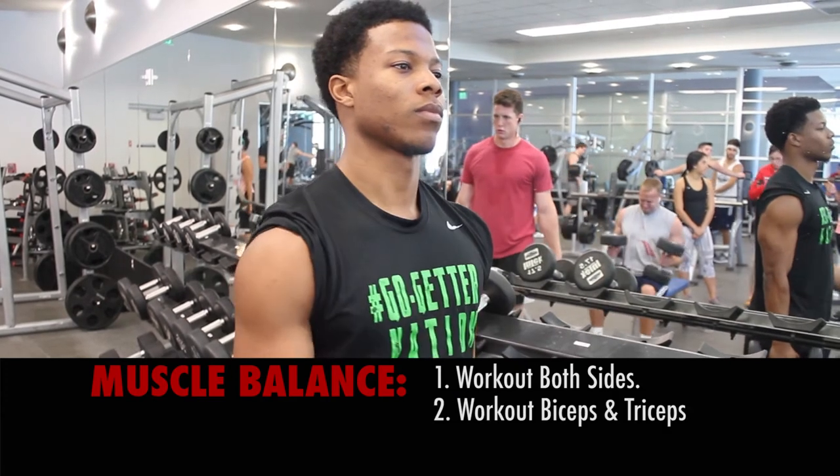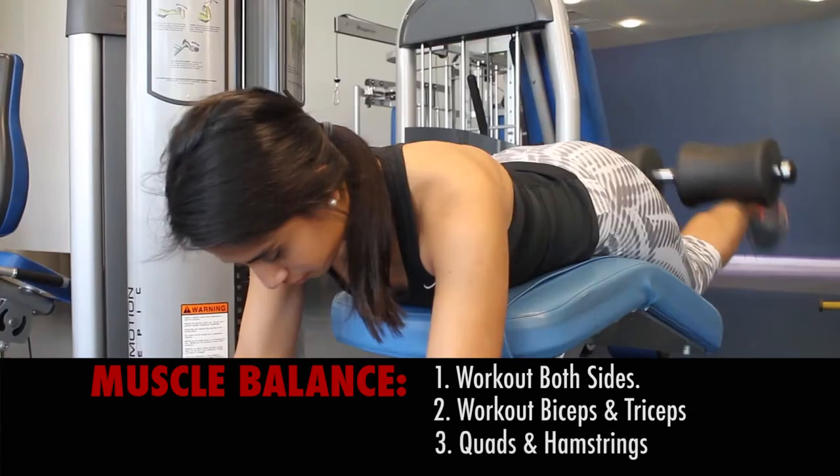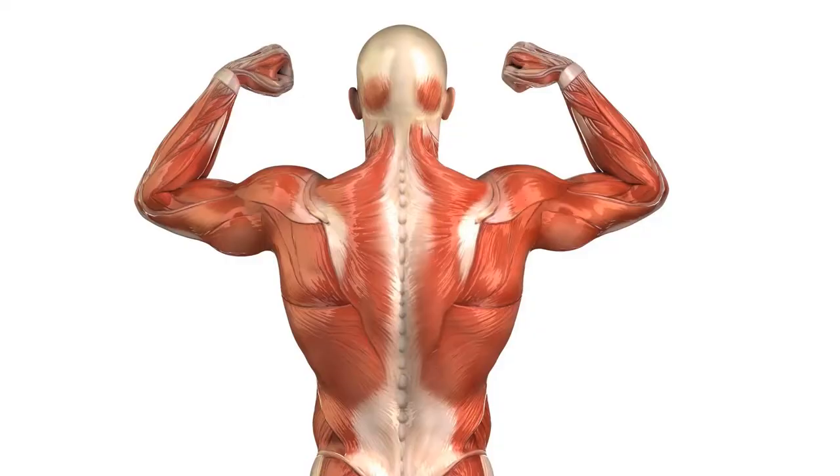For instance, if you're going to work your biceps, be sure to work your triceps. If you're going to work your quads, be sure to work the hamstrings. One area that is frequently neglected is our back.